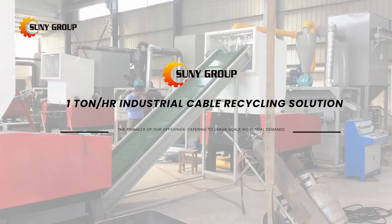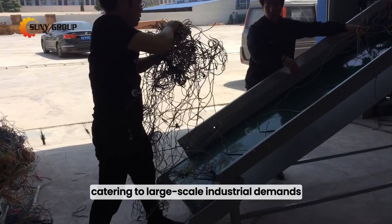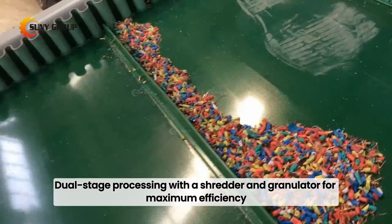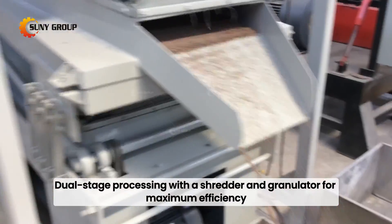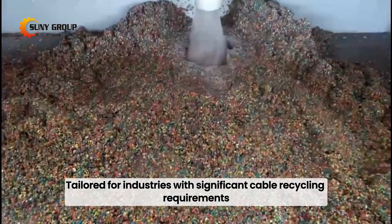1 ton per hour industrial cable recycling solution — the pinnacle of our offerings, catering to large-scale industrial demands. Dual-stage processing with a shredder and granulator for maximum efficiency, tailored for industries with significant cable recycling requirements.